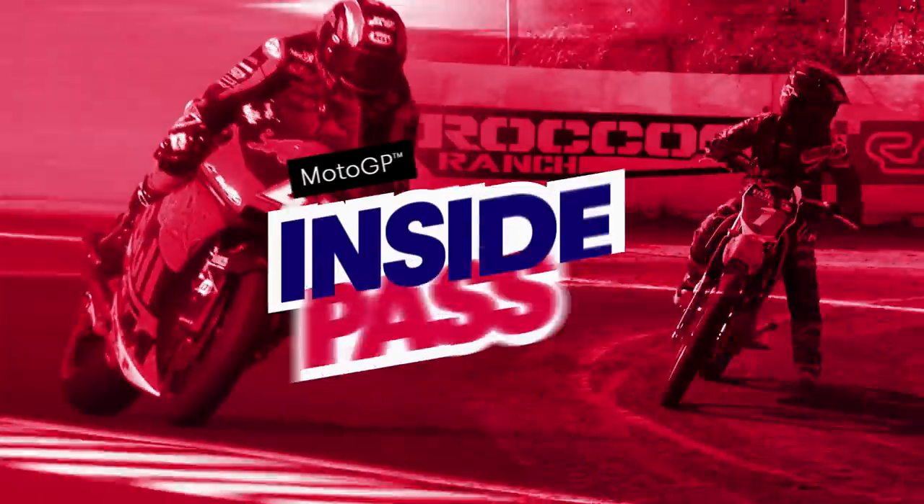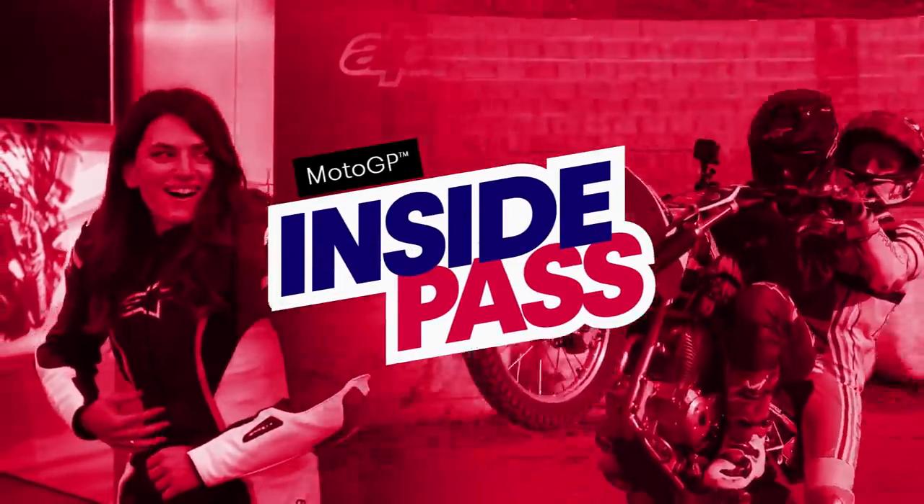It's 10,000 square meters of KTM history. Hi everyone. I hope you're all doing really well and that you're getting to enjoy the winter while we wait for the first round of the 2021 MotoGP season. In order to make the wait a little easier, we thought we'd make a very special pre-season Inside Pass edition.